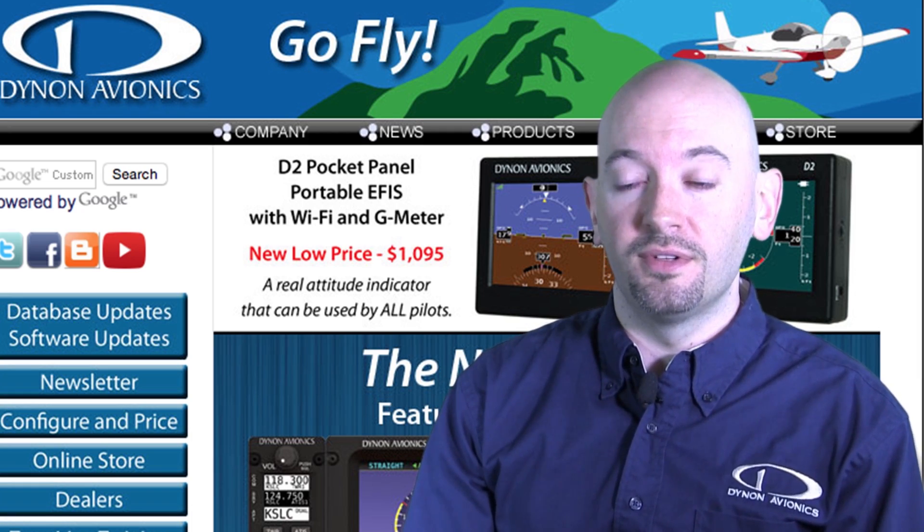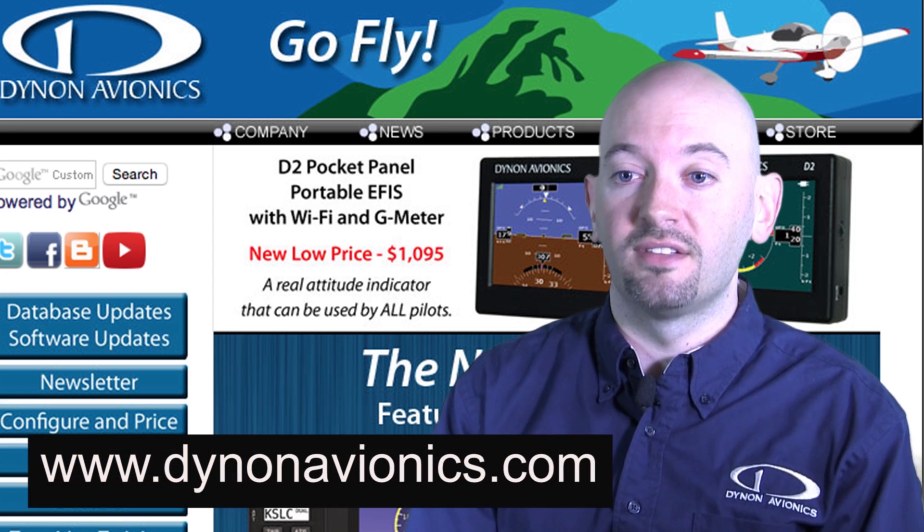To see the D2 in person, visit us at any flying or air shows such as Oshkosh, Sun & Fun, or Aero Friedrichshafen in Europe. For more information about the D2, you can go online to DynonAvionics.com.